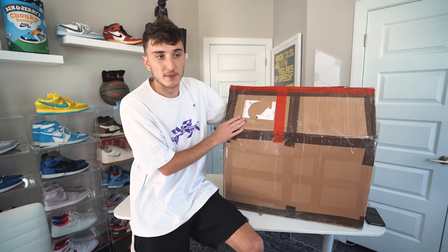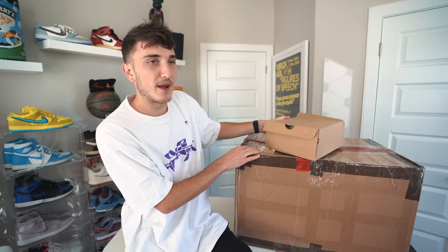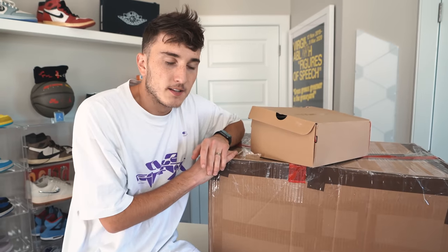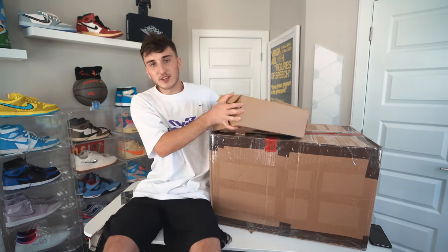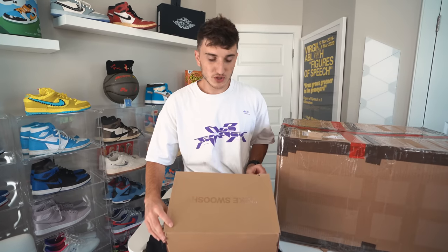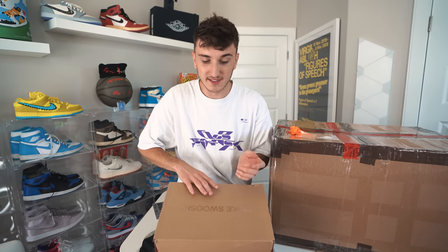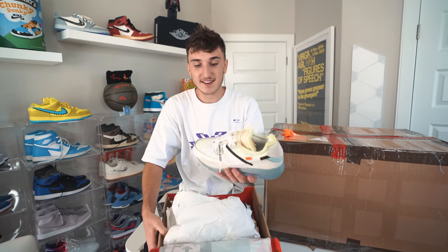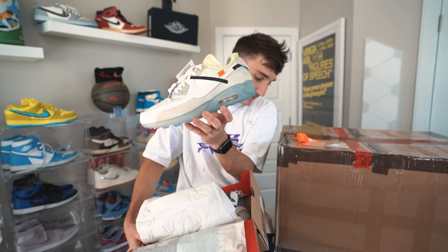Alright, the time has come — this whole box is for me, which is insane. I'm going to open it up. We have an Off-White box with some orange laces. This is going to get more difficult for Sneaker Flea because we've done a few of these now, but people are telling me not to look at the colorway. This could be an Off-White Jordan 1 — that would be sick. Alright, three, two, one...